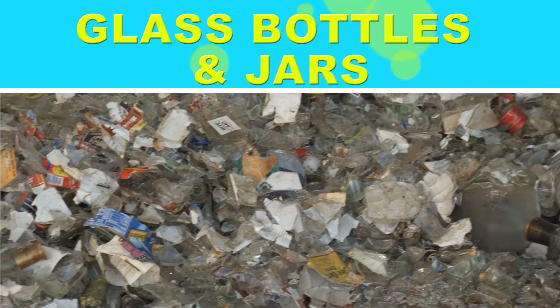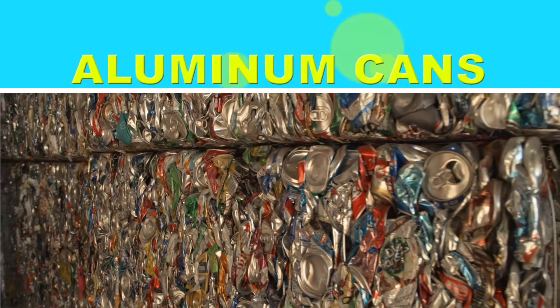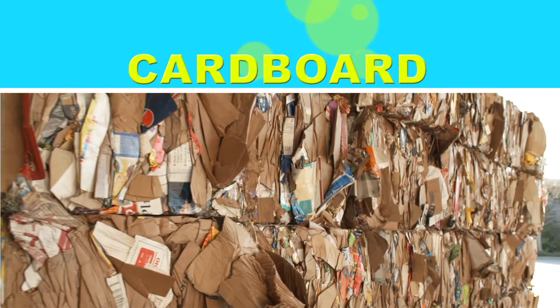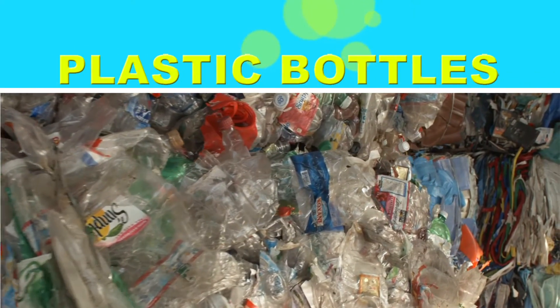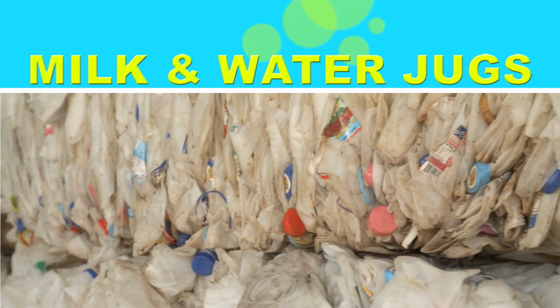Glass bottles and jars — just remember to remove the lid before you recycle. Aluminum cans, like your soda cans. Cardboard, like cereal boxes and cracker boxes. Plastic bottles. And finally, milk and water jugs. Now let's find out what you shouldn't put in the blue cart.